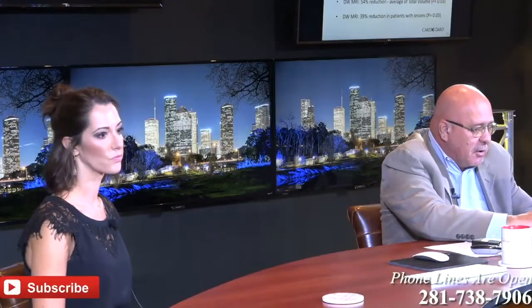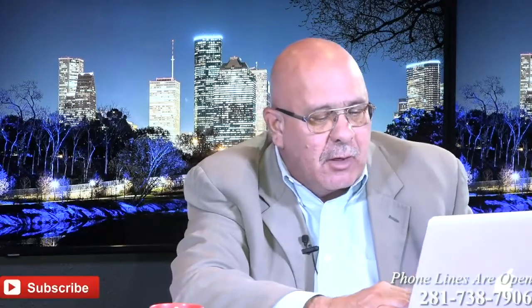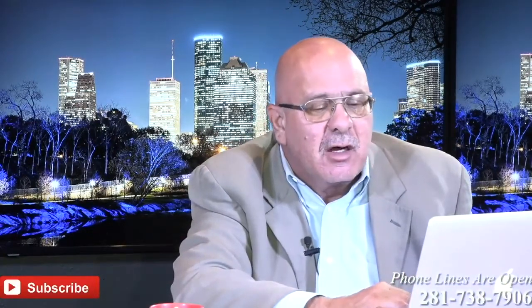Anybody want to call in? We do have the phones open. I'm going to check the chat line one more time.